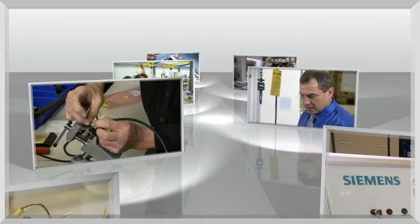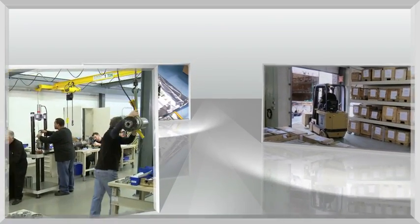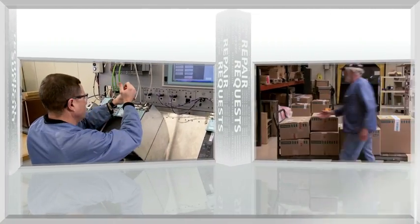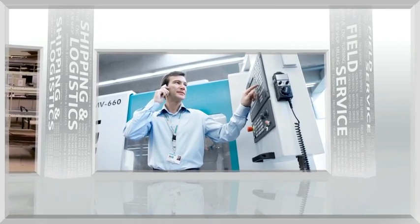Or call the same number any time of the day or night, including weekends, for after-hour support. Over 150 Siemens CNC professionals stand by ready to support your needs, including spare parts, on-call technical support, repair requests, shipping and logistics, and of course, on-site field services.